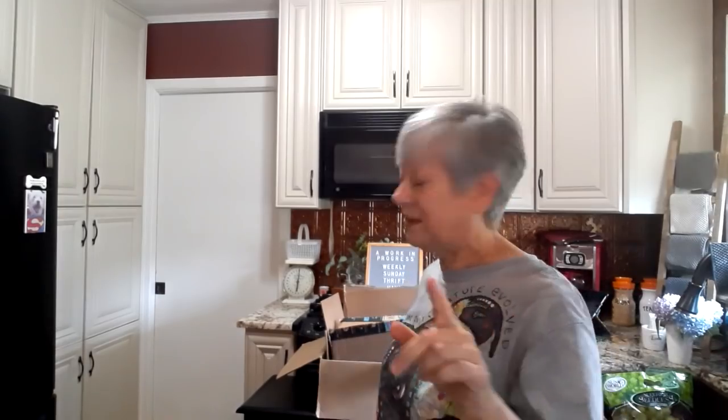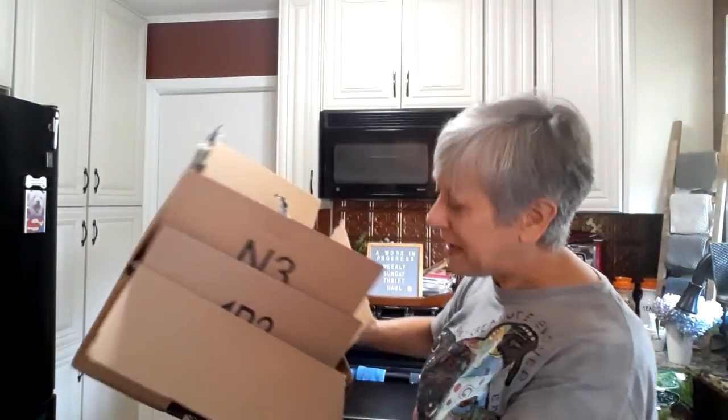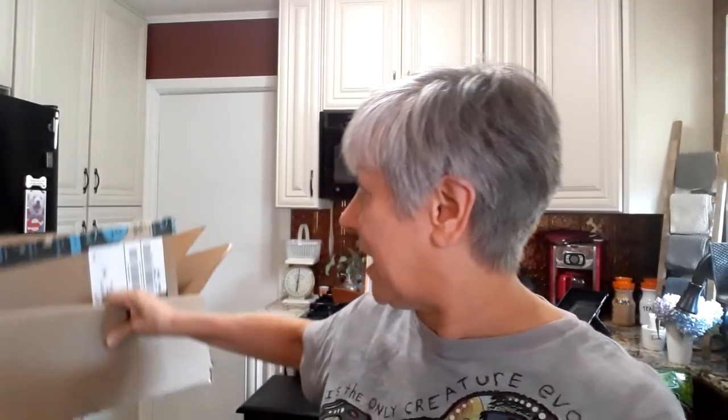And then another thing — a bunch of boxes. I picked these up because, again, for reselling — if I can get boxes and reuse them and they're good boxes, then I'm going to do that. And I think most of these are either from Amazon or it looks like some of them are from Whole Foods. So these are some nice sturdy boxes for shipping.